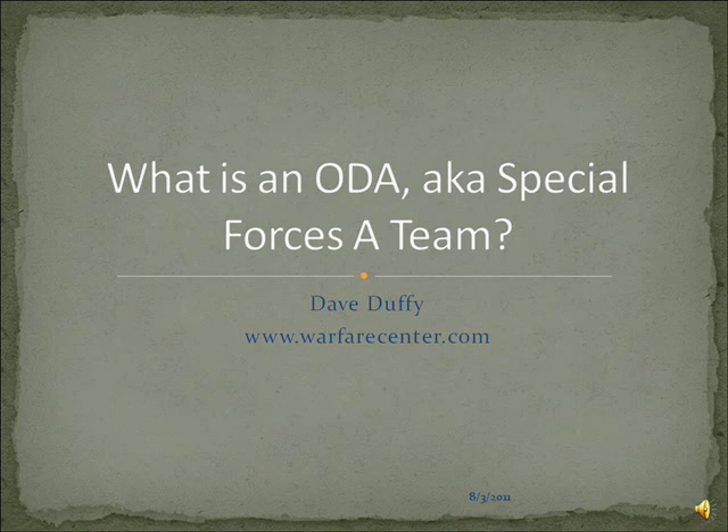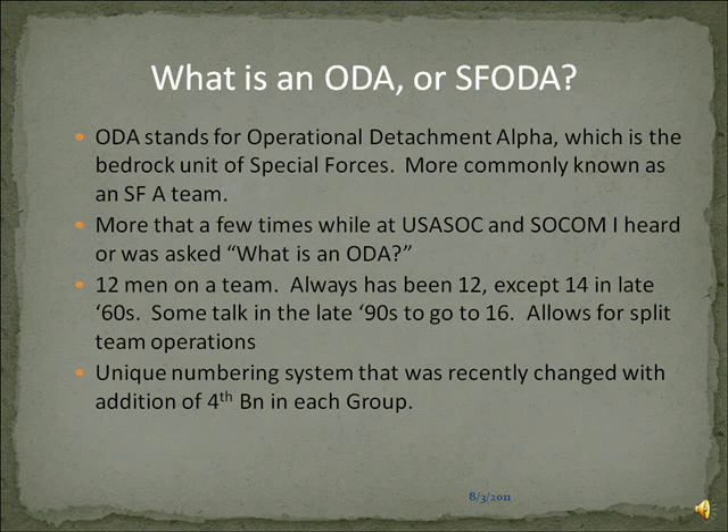Today we're going to talk about what's an ODA or a Special Forces A-Team. You can find us at thewarfarecenter.com. What is an ODA or an SF-ODA? An ODA stands for Operational Attachment Alpha and it is the maneuver, the heart and the bedrock unit of Special Forces. It is more commonly known as the A-Team or SF-A-Team. I chose this as a topic because more than once I've heard 'what's an ODA or an OODA' by staff people that should know better, so we'll try to provide some clarification.